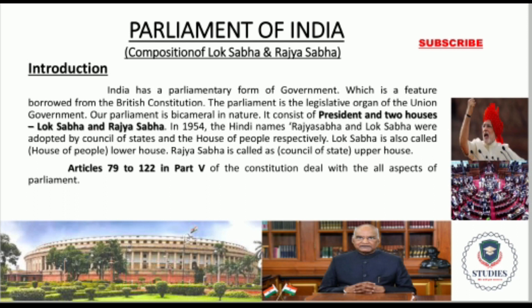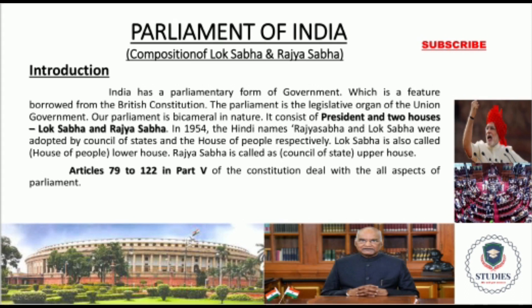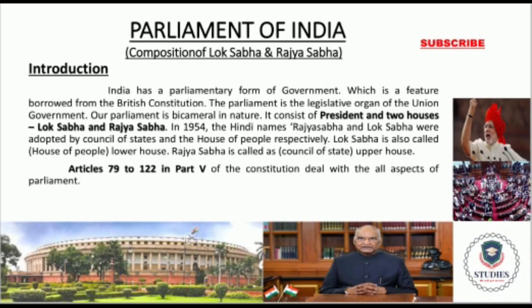Our Parliament also consists of the executive, that is the President, Lok Sabha, and Rajya Sabha. But the President is not a member of either Lok Sabha or Rajya Sabha. Our legislature is bicameral in nature, where we have two separate assemblies: Lok Sabha, the lower house, also called the House of the People, and Rajya Sabha, the upper house, also called the Council of States. Both are important law-making bodies. From a competitive exam point of view, remember that Part 5 and Articles 79 to 122 deal with our Parliament.